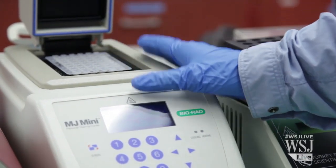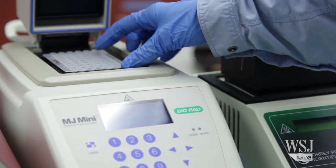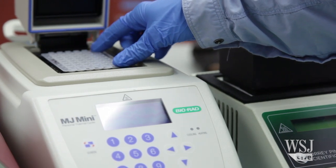What this machine does is it basically makes lots and lots of copies of the gene that we're amplifying from the pathogen that we're testing for. In Burma, it's going to be monsoon season, so it's going to be very wet and very hot and muggy.